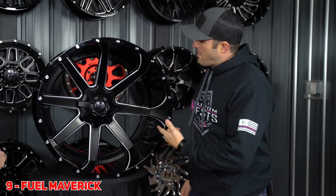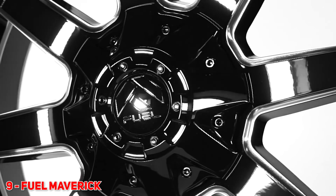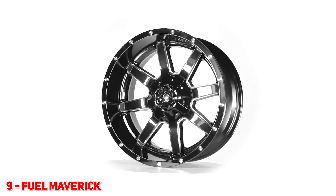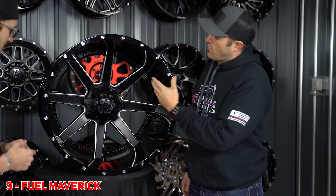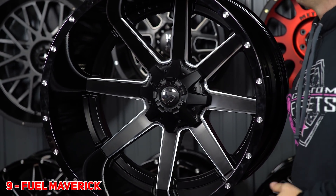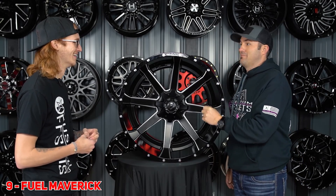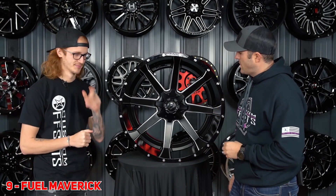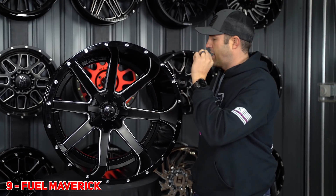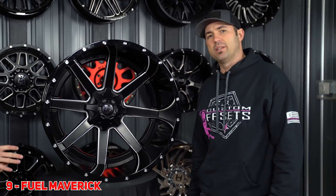Next up, we've got the Fuel Maverick. This thing's been on the list for 20, 25 years I think. It's just such a clean style — it's got the big lip, it's got some concavity to it. And of course they've got it in every size, down to your UTVs, your trailers, your trucks, your boat trailers. It's made in every offset, every finish. It's just a really solid wheel that's just not ever gonna go away, in my opinion.